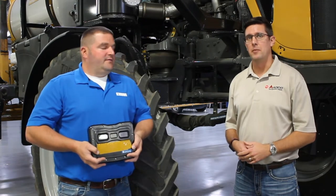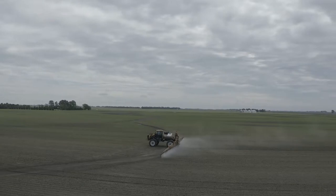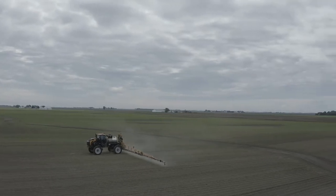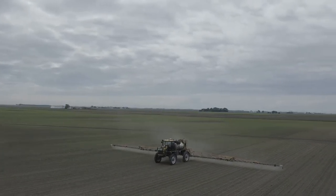Hello, my name is Craig Miller with AGCO Application Equipment. I'm here to discuss the Raven VSN system with Josh Grimmins. The VSN visual guidance system came out in 2019 with our beta test season and had our first year of production in 2020.